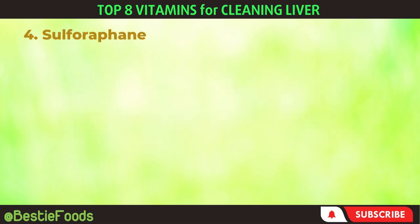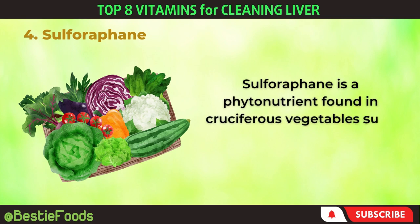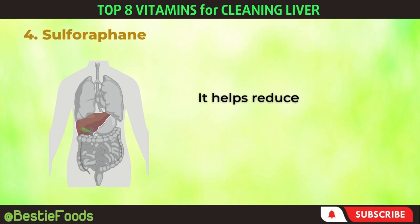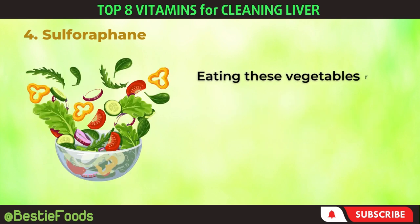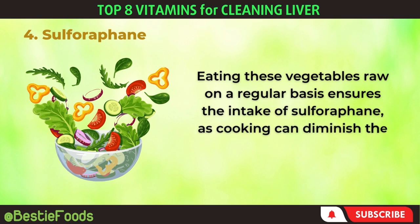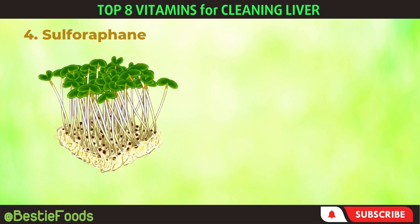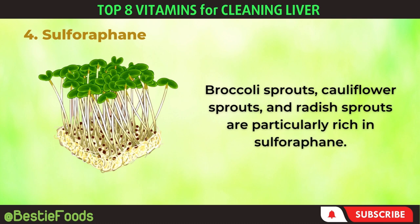4. Sulforaphane. Sulforaphane is a phytonutrient found in cruciferous vegetables such as broccoli, brussels sprouts, radishes, cabbage, cauliflower, and kale. It helps reduce inflammation in the liver, which can lead to various health issues if left unchecked. Eating these vegetables raw on a regular basis ensures the intake of sulforaphane, as cooking can diminish the enzyme activation required for its benefits. Broccoli sprouts, cauliflower sprouts, and radish sprouts are particularly rich in sulforaphane.